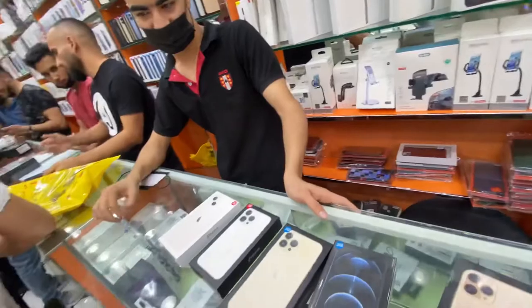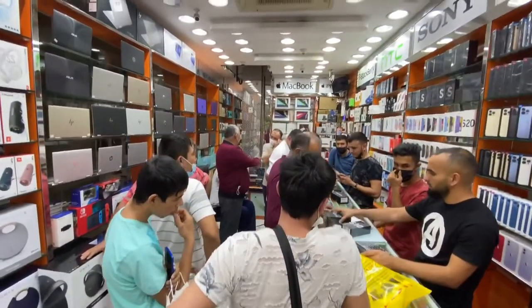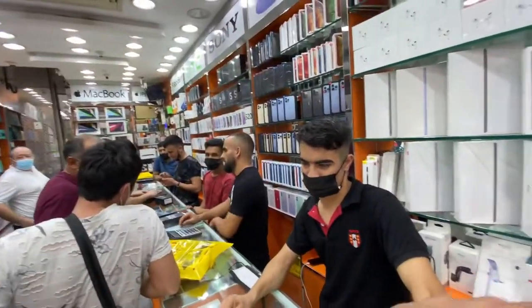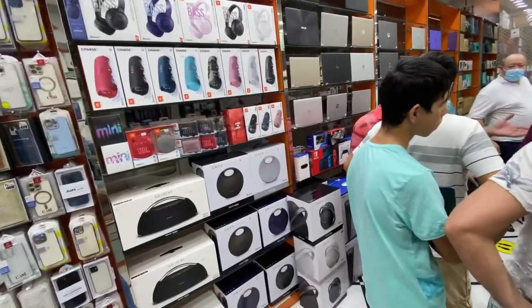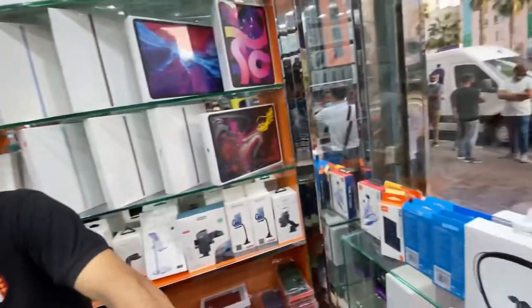You cannot find this anywhere else. You can see the people here are crazy buying mobile — Russians, Europeans and more. Not only iPhones, they also have earphones and JBL speakers. So crazy place, you have to visit and you have to buy.